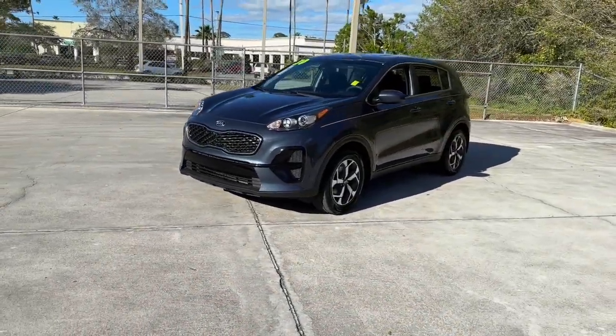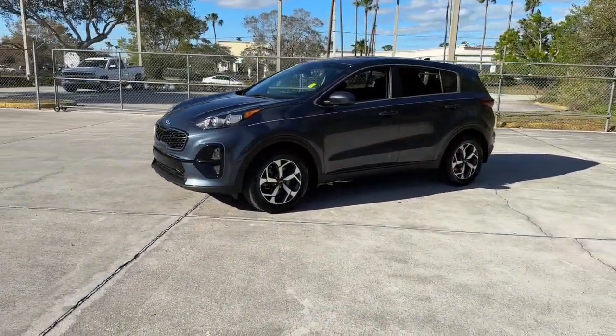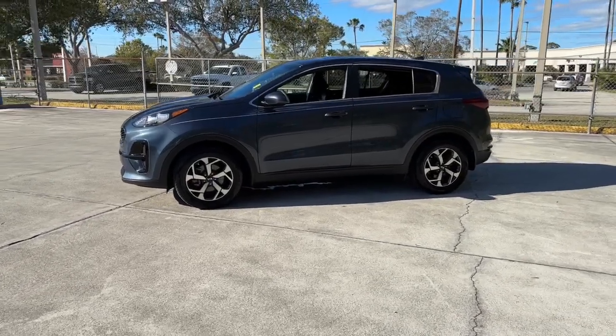Answer the call to adventure in this Kia Sportage, the modern compact crossover available in front-wheel drive or all-wheel drive.